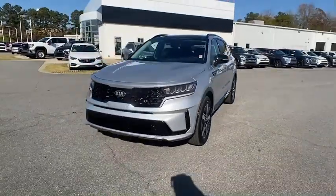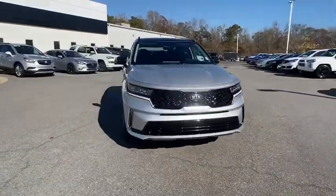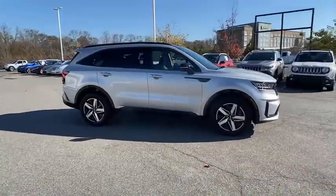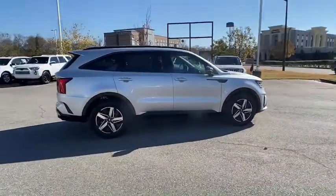Looking for the right vehicle? Check out the 2021 Kia Sorento. The Kia Sorento is a comfortable riding, powerful, compact SUV loaded with impressive standard features.